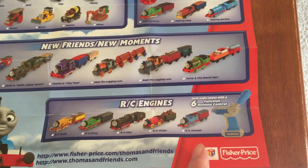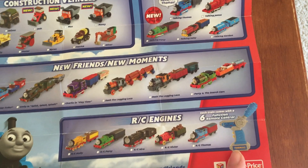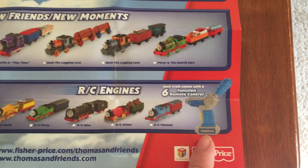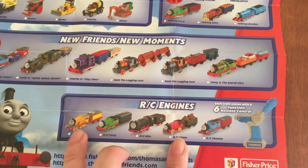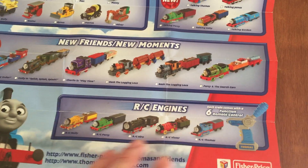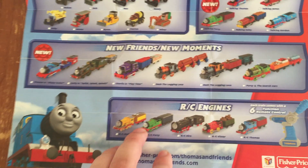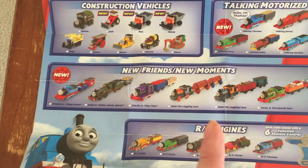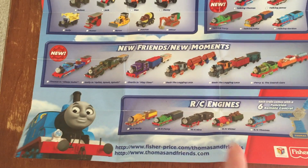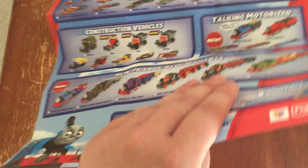Down here are the RC engines that contain that controller, which is newly programmed to have new sounds. It controls Hero, Victor, Molly, Thomas, and Percy — except the Percy in this one will be a smiling face. They also have May, James, and a cancelled one called Spooky Stanley. We'll explain about that probably next time.